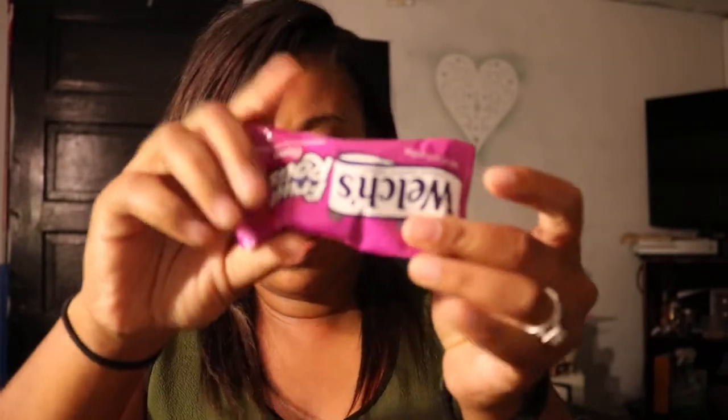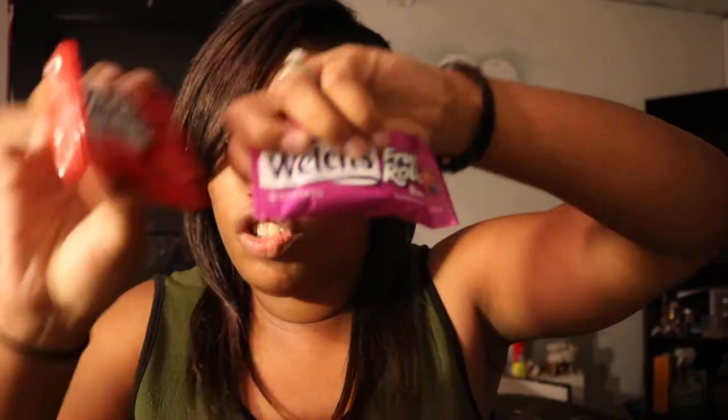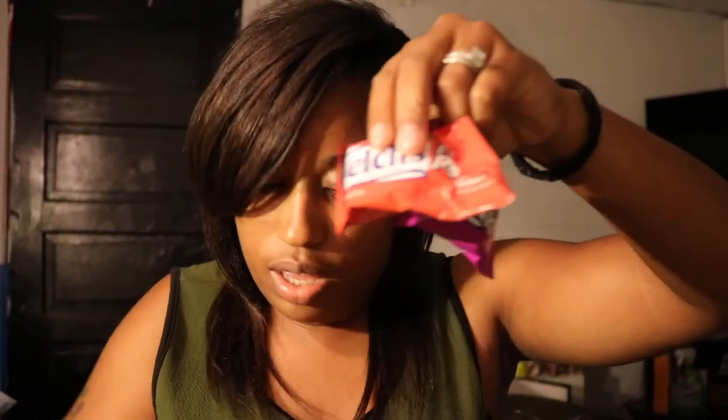There are some Welch's fruit roll-ups — they actually feel a little bit bigger. There are three different flavors: berry, strawberry, and tropical punch. Let's check — yes, they are fruit roll-ups. I'll let you guys know how that tastes at another time.